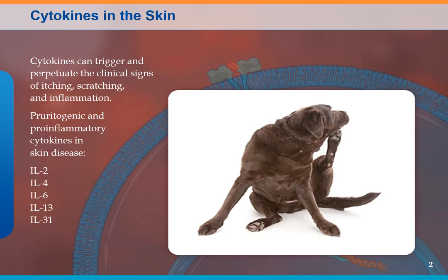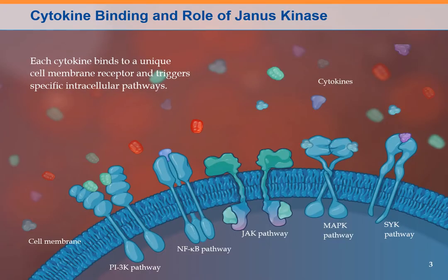The point is that cytokines can trigger and perpetuate clinical signs of itching, scratching, and inflammation. In the skin, you have all these interleukins that are involved in that. What happens is the cytokine binds to specific receptors in the pathway in the cell membrane, and one of those receptors has a common pathway called Janus kinase, or the JAK pathway.